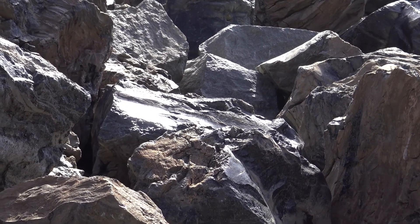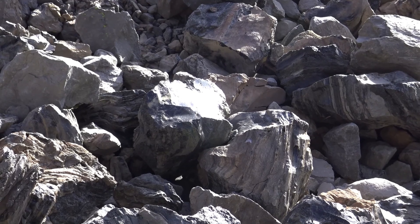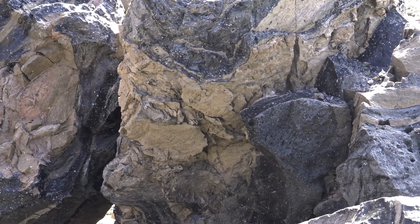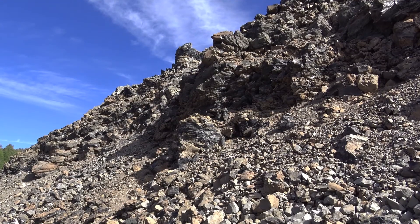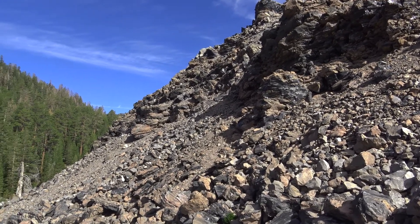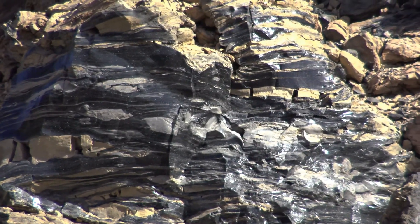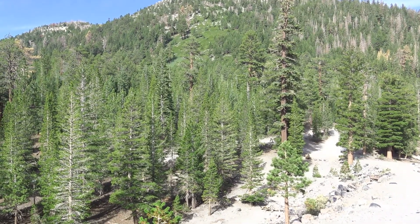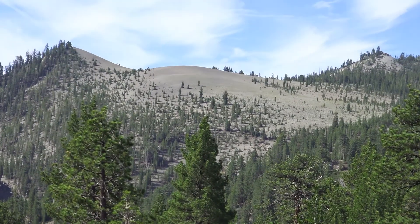There you can see the sun reflecting off the shiny surface of the rocks. There on the right in the distance you can see White Wing Mountain.